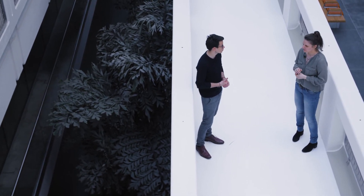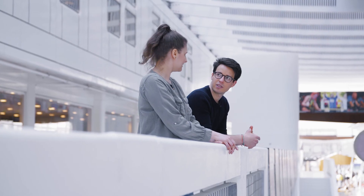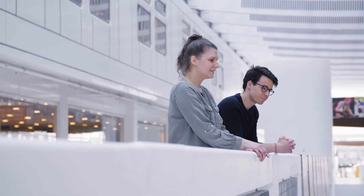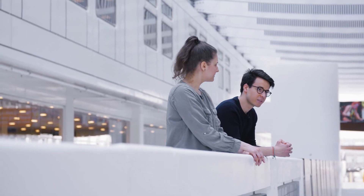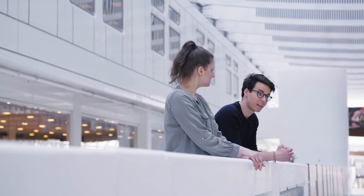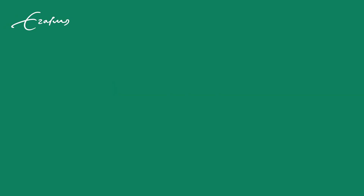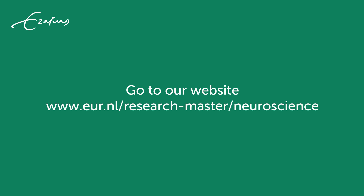Thanks a lot. You're welcome — I hope you enjoyed it. Very much so. I had a great conversation with Martina. Are you curious what the other neuroscience alumni are doing? Watch the other videos with Thomas and Daphne. Do you want to apply for the research master's neuroscience program or do you just want more information? Go to our website and I hope to see you soon.